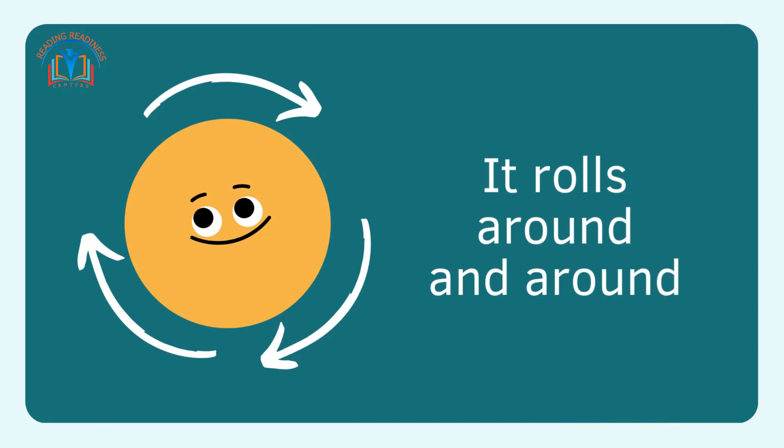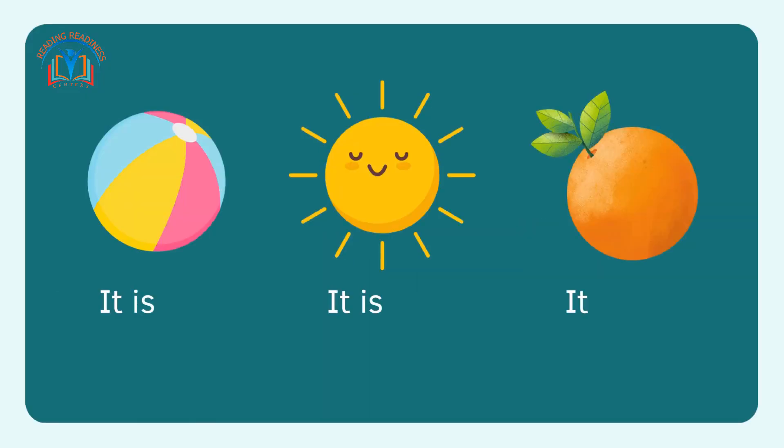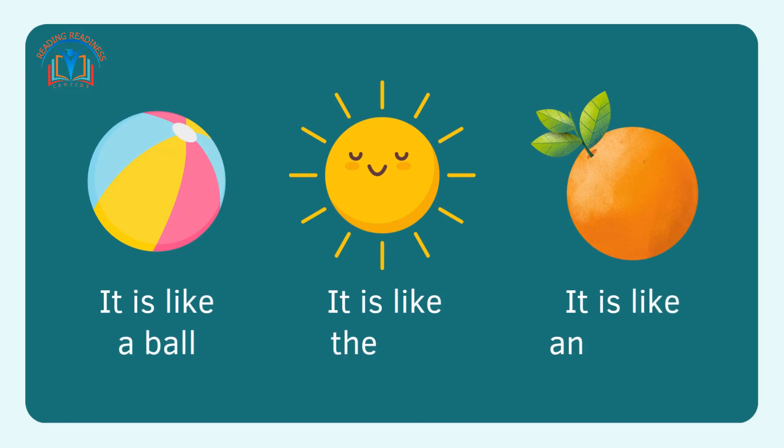This is the circle. It rolls around and around. It is like a ball. It is like a sundae. It is like an orange.